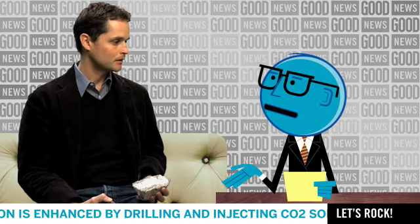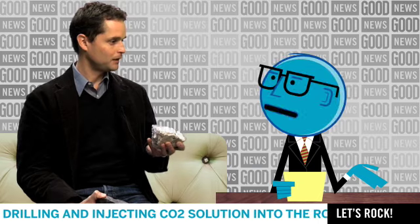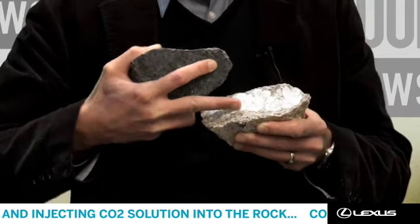So basically the rock in your right hand plus carbon dioxide equals the rock in your left hand. Exactly. You actually permanently store CO2 as a mineral, so it's in an environmentally benign form.